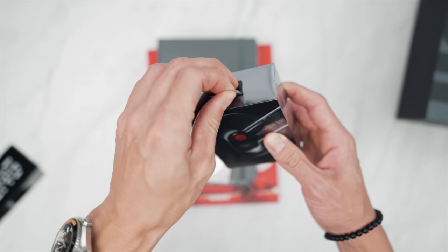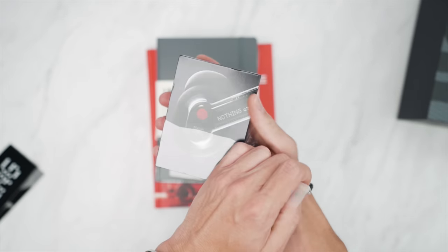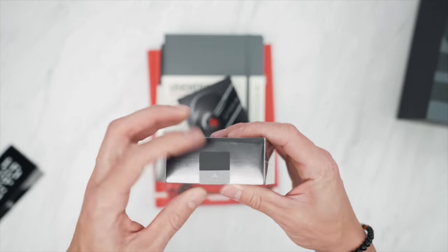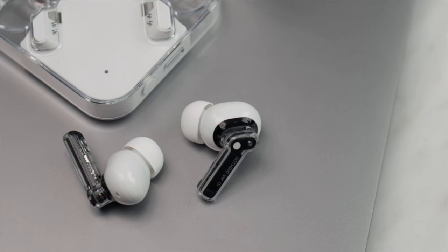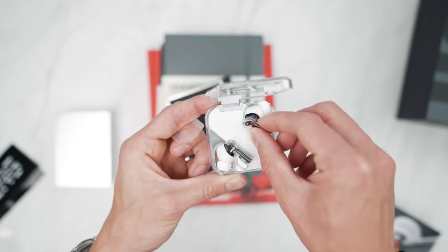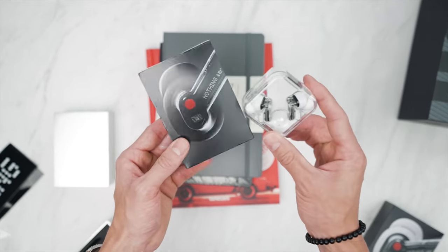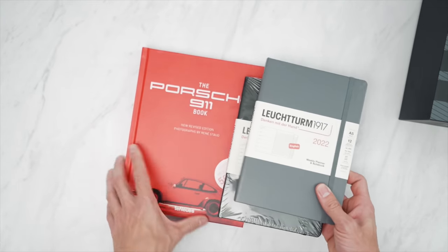Next up we've got some headphones from Nothing — these got a lot of buzz from the creator of OnePlus, Carl Pei. Casey Neistat is actually an investor as well. You've got two different pairs — standard black and white. Here are the earbuds, and what makes them cool is you can actually see through them and see all the internals. I'll test these out over the next couple of days and let you know what I think. Since I've got two pairs, maybe I'll keep one as a giveaway — so in the comments let me know: white or black, which do you prefer? I'll throw in one of these Nothing stickers as well.